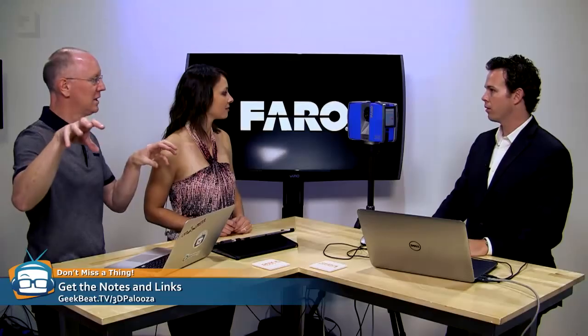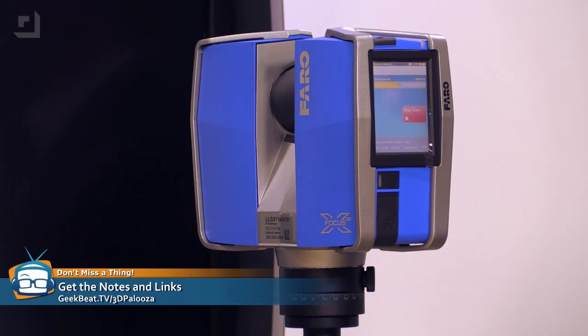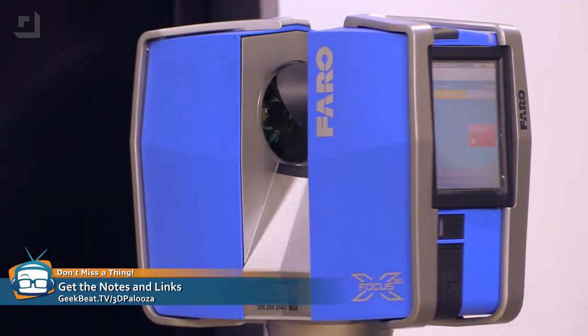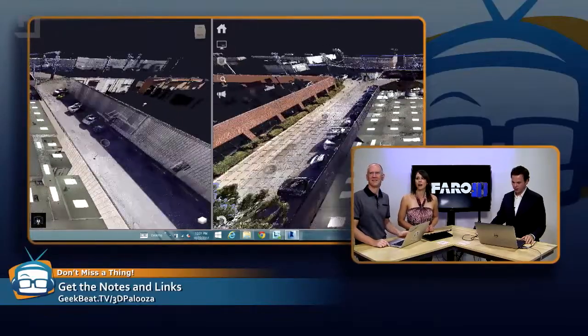We did 60 scans yesterday. Are we going to get a first look at the Geek House? Yeah, we haven't even seen this. So we brought all the scan data into Autodesk ReCap. This is the outside — that's our roof. You went up on our roof? Actually this was from the inside out. Oh, those are our ceiling lights.